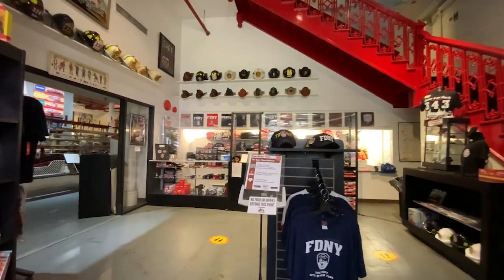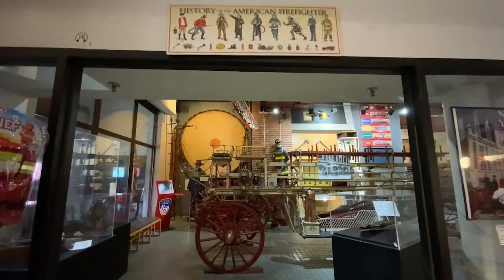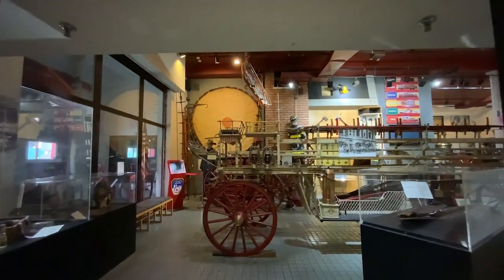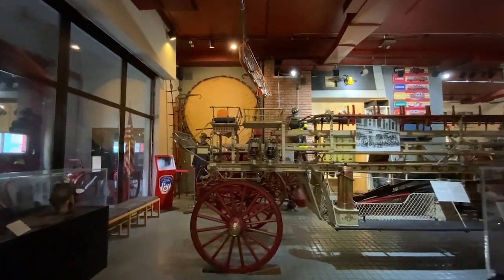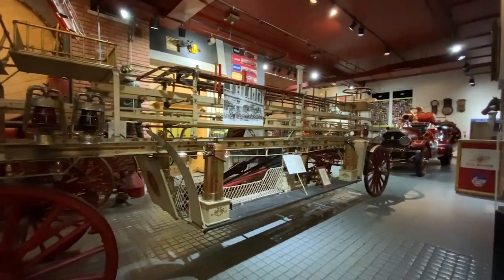Beyond the museum shop is the first floor gallery. The main room boasts an array of historic fire apparatus, including steam pumpers, hand pumpers, and a chemical engine, to name a few. Around the room is a variety of displays depicting various aspects of FDNY history.